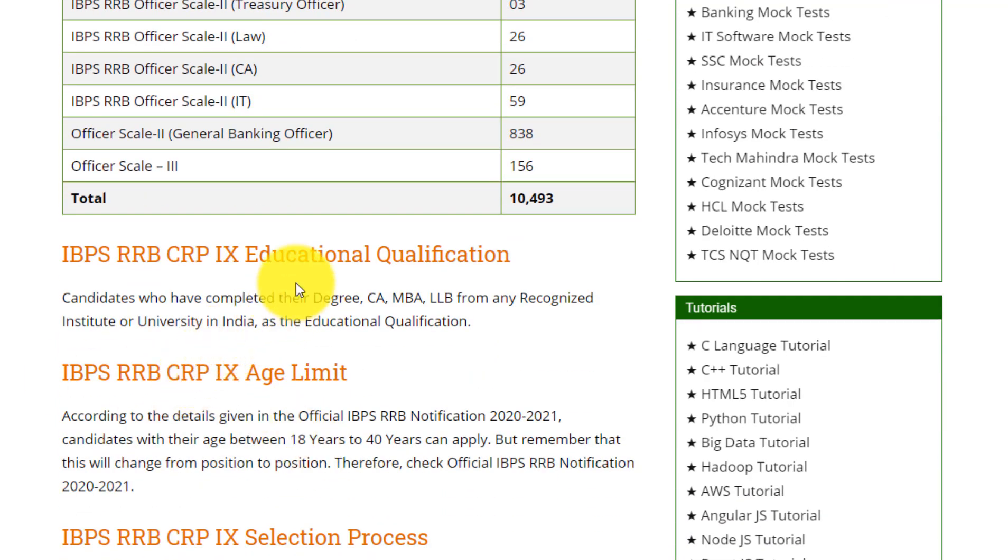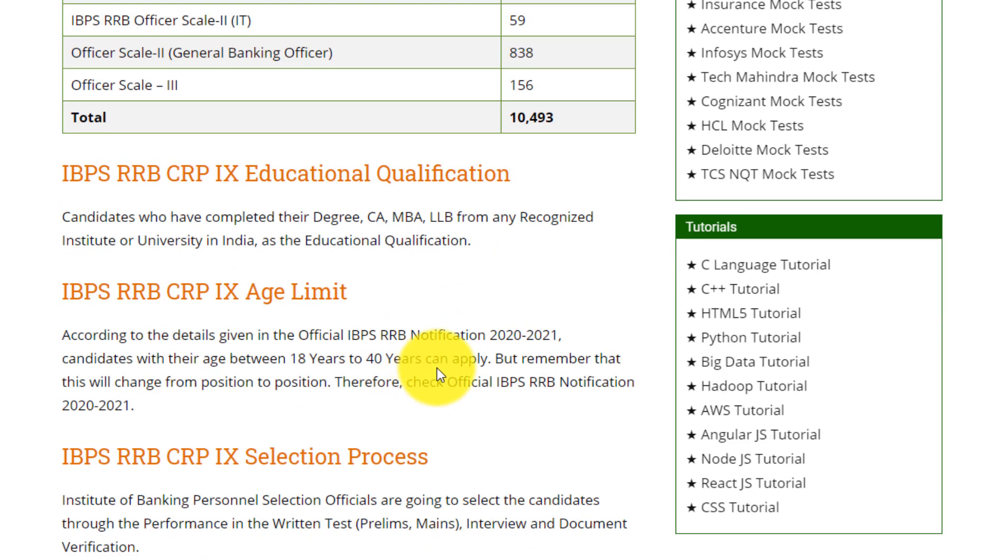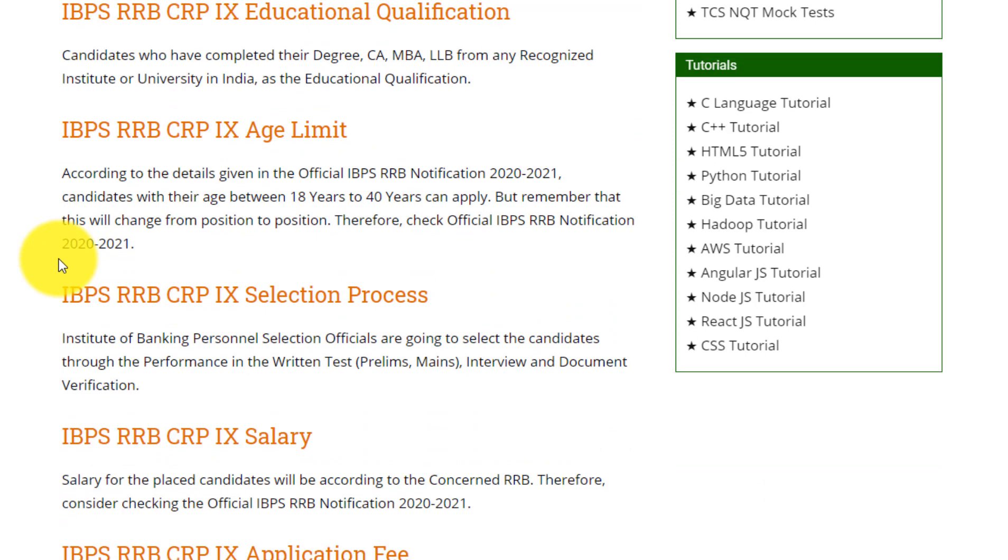The education qualification for IBPS RRB: candidates who have completed their degree, CA, MBA, or LLB from any recognized institute or university in India are eligible. You should have at least a degree, CA, MBA, or LLB for this post. Regarding age limit, according to the official IBPS RRB notification 2020, candidates with age between 18 to 40 can apply.